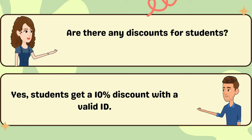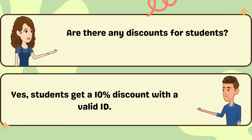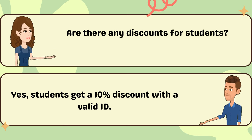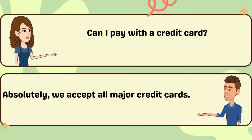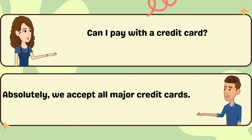Are there any discounts for students? Yes, students get a 10% discount with a valid ID. Can I pay with a credit card? Absolutely, we accept all major credit cards.